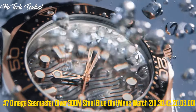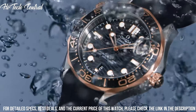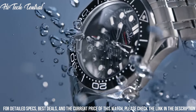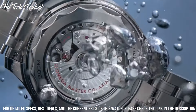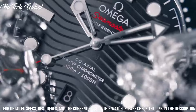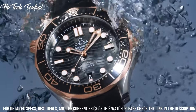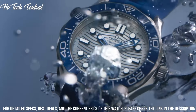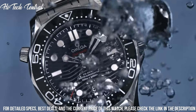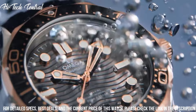Number 7: Omega Seamaster Diver 300m Steel Blue Dial Men's Watch, 210.30.42.20.03.001. Dial type: analog, luminescent hands and markers, date display at the 6 o'clock position. Omega Caliber 8800 Automatic Movement, containing 35 jewels, beating at 25,200 vph, with a power reserve of approximately 55 hours. Scratch-resistant sapphire crystal, screw-down crown, transparent case back, round case shape, case size 42mm, case thickness 14mm.